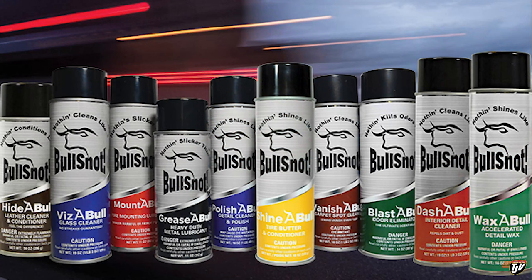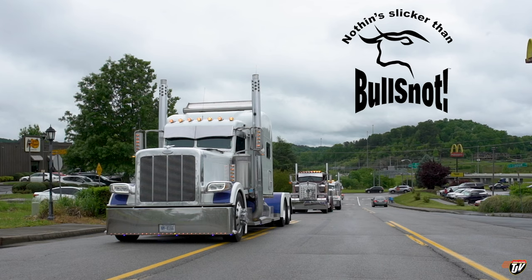Real quick before we get started here, today's shout out goes to our friends at Bullsnot — all of the cleaning products you need to keep your truck shining. Go down below to my description where you can find a link to their website. BrownOx.com for the US and Bullsnot Canada. Go check them out if you like a clean rig. Let's get on with the video.